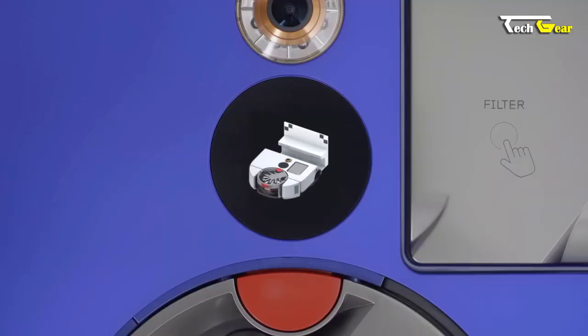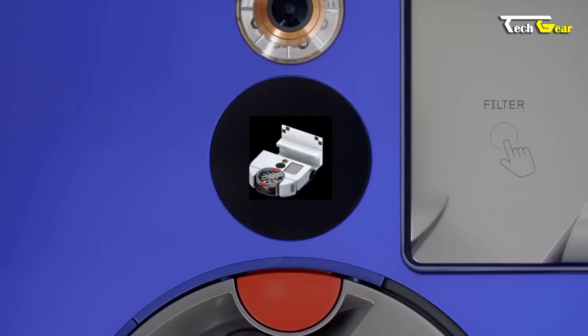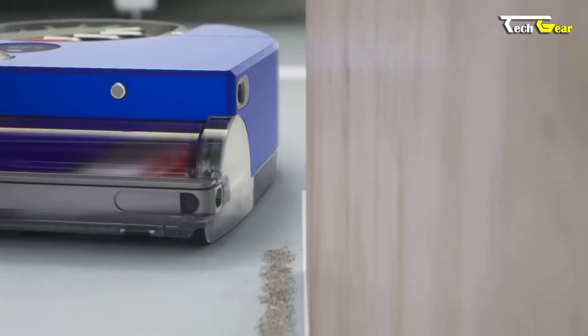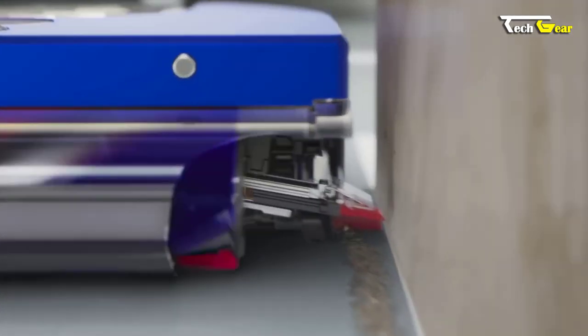With its whole-machine hyperfiltration system, the Dyson 360 VisNav ensures that 99.99% of particles as small as 0.1 microns, including pet dander and fine dust, are trapped and sealed.